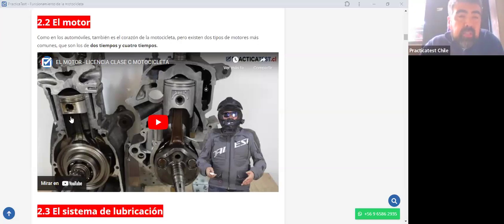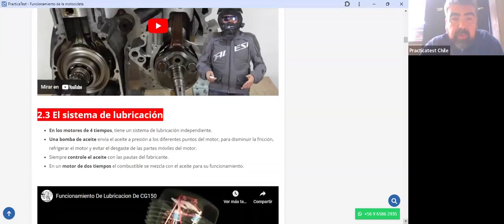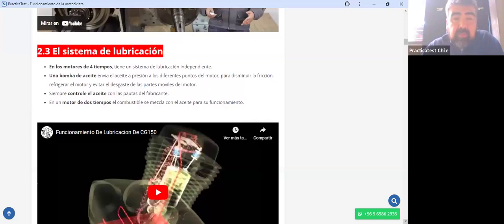Es importante saber que al motor de cuatro tiempos hay que cambiarle aceite, mientras que al de dos tiempos no. Es muy importante que en el motor de cuatro tiempos chequees los cambios de aceite de forma oportuna. Con esto pasamos al sistema de lubricación, que vamos a tratar principalmente para el motor de cuatro tiempos, ya que el de dos tiempos es muy básico y el de cuatro tiempos es más complejo.